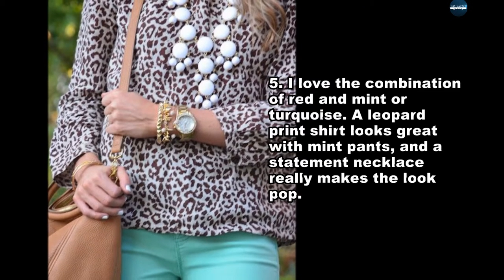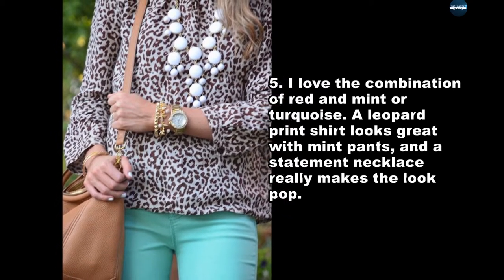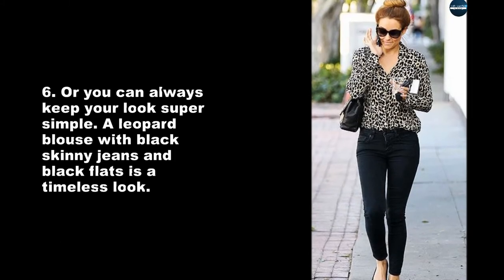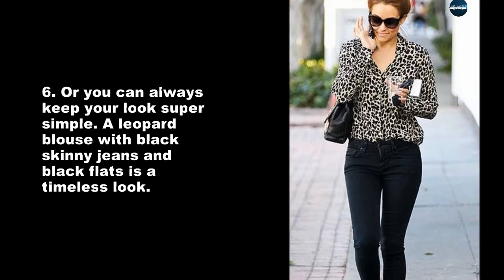I love the combination of red and mint or turquoise. A leopard print shirt looks great with mint pants, and a statement necklace really makes the look pop. Or you can always keep your look super simple — a leopard blouse with black skinny jeans and black flats is a timeless look.